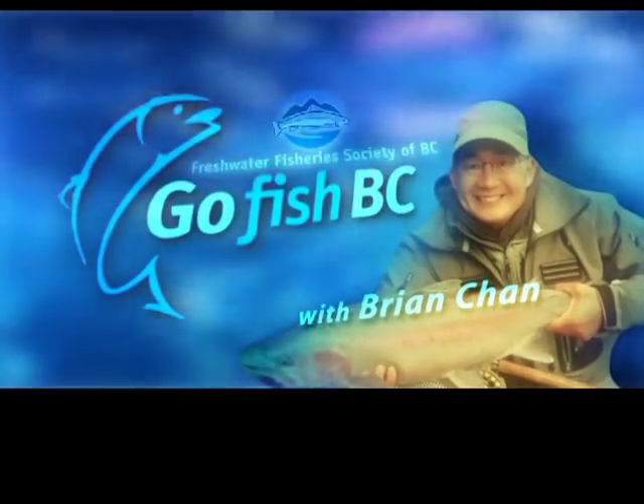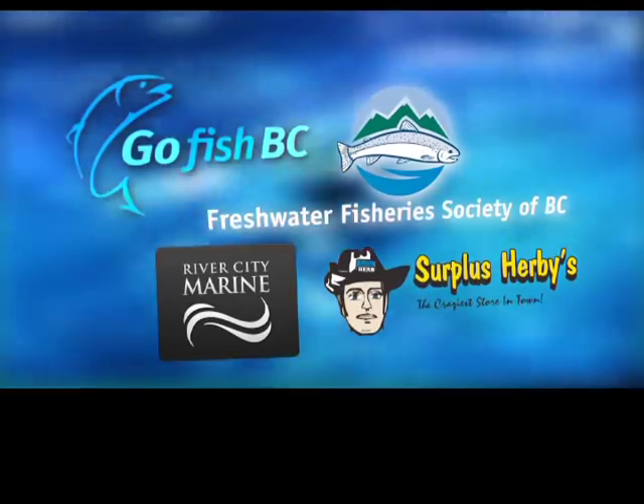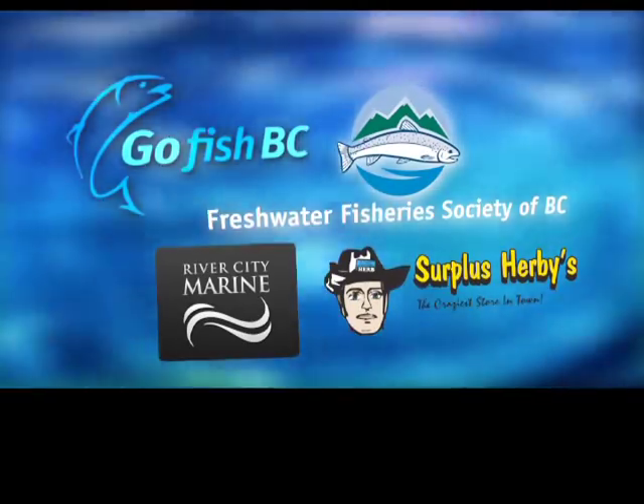Go Fish BC on Shaw TV with your host Brian Chen from the Freshwater Fisheries Society of BC. Go Fish BC is brought to you in part by the Freshwater Fisheries Society of BC, River City Marine, and Surplus Hermes.